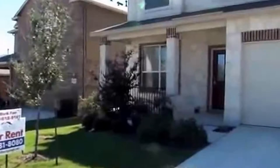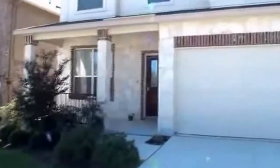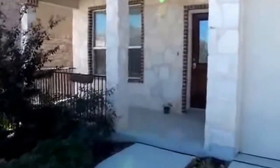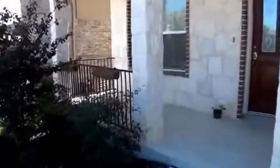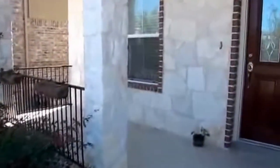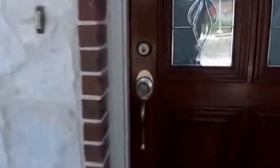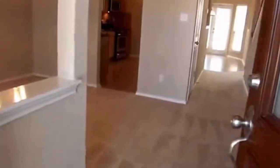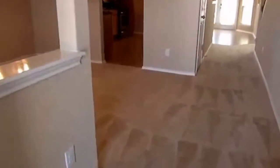Got some nice landscaping here in the front yard, stone exterior, and a covered front porch. This house also has Northside Independent School District. Square footage on this house is roughly 2,115 square feet.